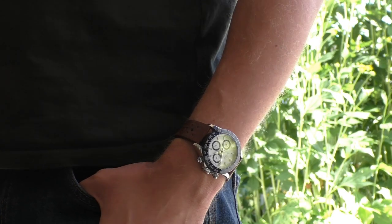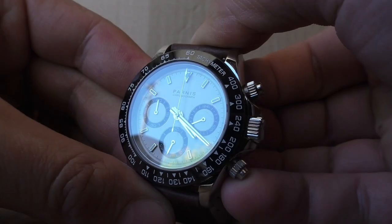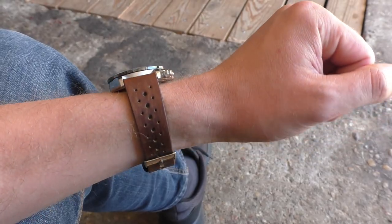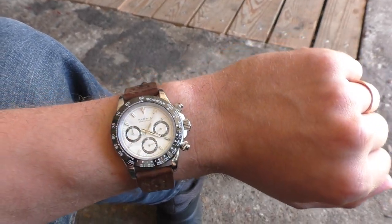Do whatever you want to do. Right now I'm wearing Parnis for the past two weeks and I'm super happy — it's a little bit shinier and on my smaller wrist it looks a little bit more elegant, so I'm not going back to Pagani Design. But it all depends on personal preferences. Thank you for watching, I really hope this video was helpful. Have a nice day, goodbye.